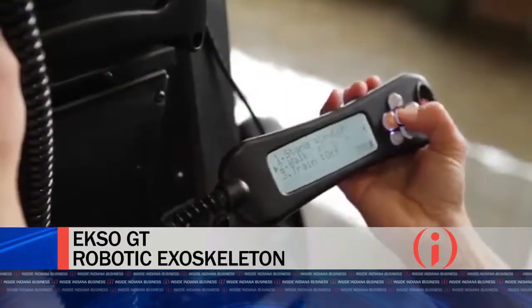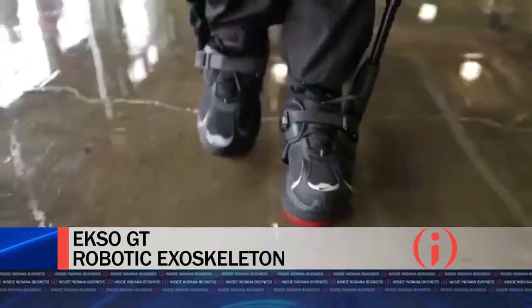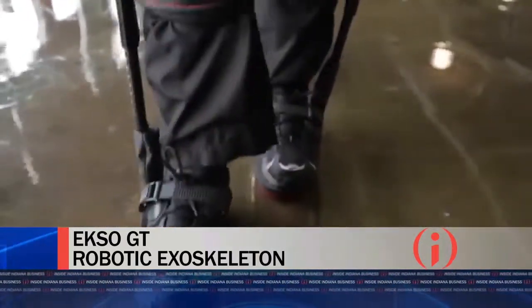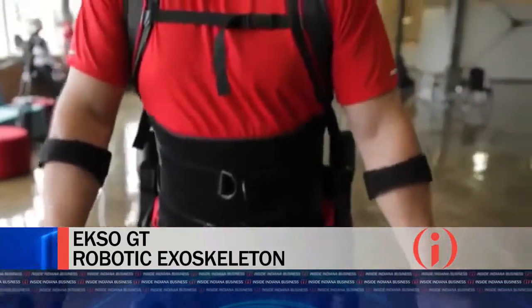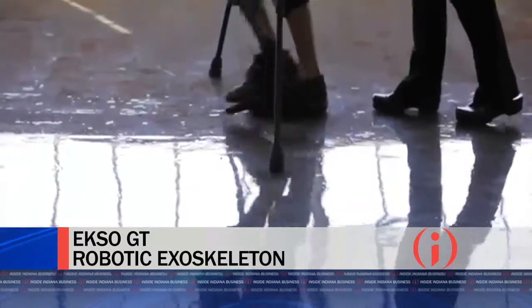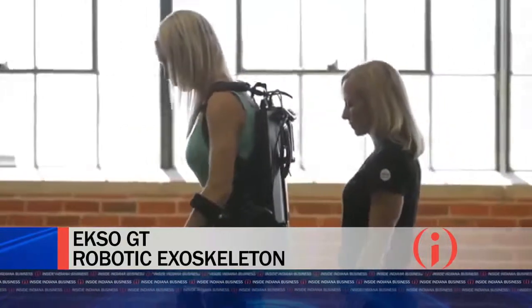Why is that good for stroke patients? Stroke patients typically have weakness on one side or the other. The unique thing about the exoskeleton — the Ekso-GT — is that it's the first to have FDA approval for stroke rehab and incomplete spinal cord injuries, because of a function called variable assist, in which each leg is powered separately.